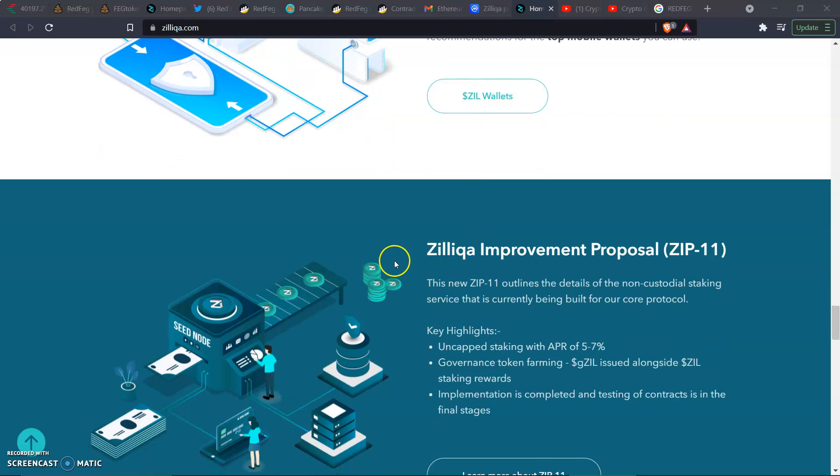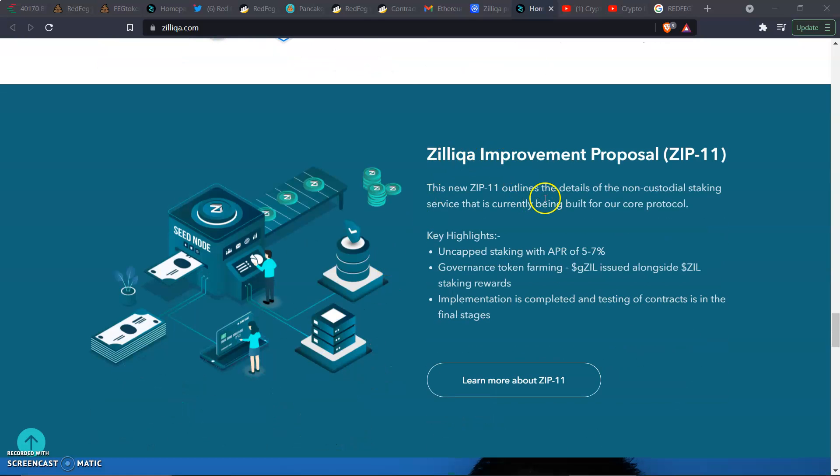On the Zill Improvement Proposal — ZIP-11 outlines the details of the non-custodial staking service currently being built for the core protocol. Key highlights include: uncapped staking with an APR of five to seven percent, governance token farming with gZIL issued alongside Zill staking rewards. Implementation is completed and testing of contracts is in its final stages. Zill is catching up and integrating these new features.